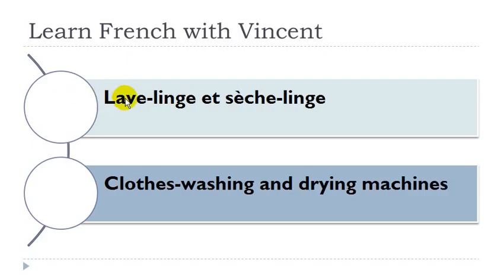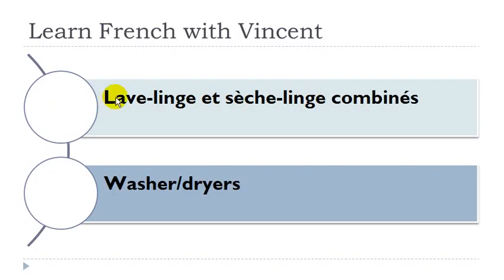Lave-linge et sèche-linge. Linge: masculin. Lave-linge: masculin. Linge: masculin. Sèche-linge: masculin. Lave-linge et sèche-linge combiné: lave-linge masculin, sèche-linge masculin.